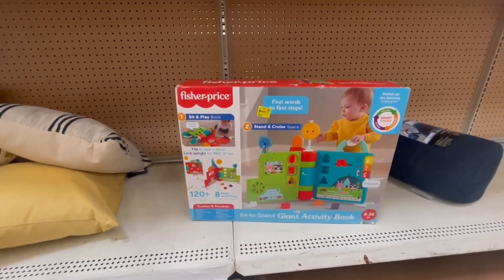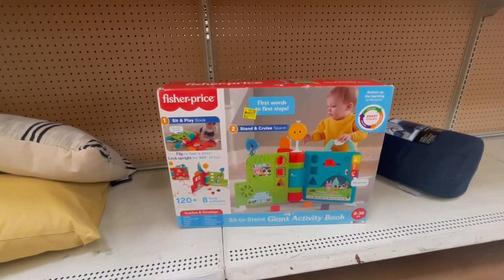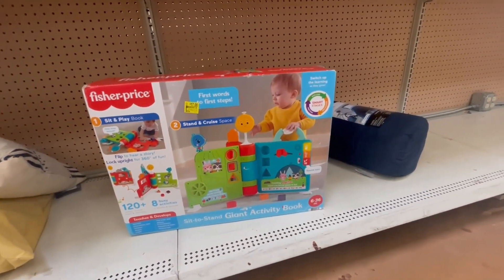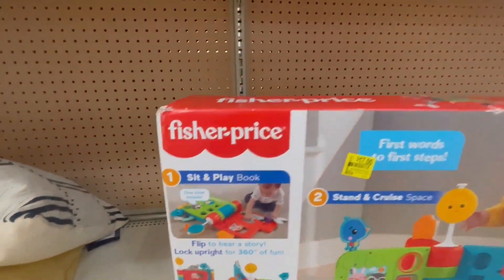This Fisher Price Sit and Play book is $17, and it was $35.88. It's for six months to 36 months. I will show you a barcode and also how it looks like.